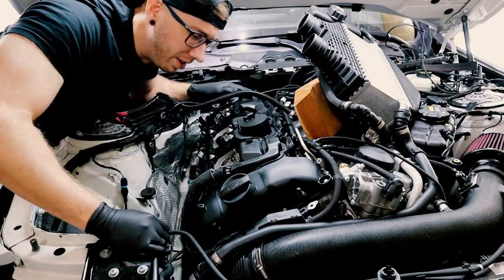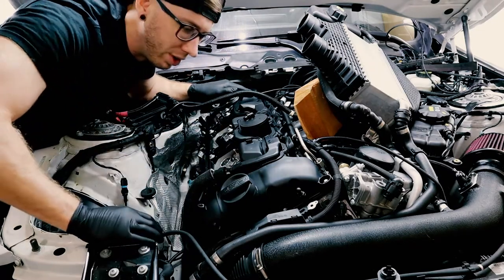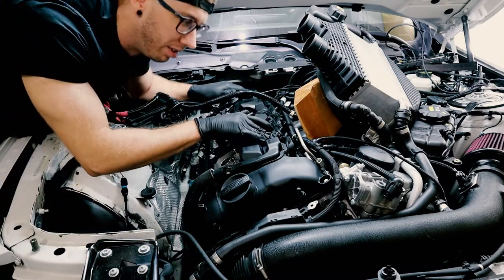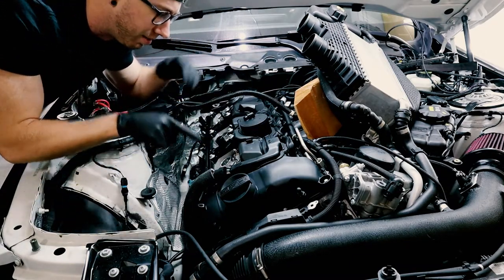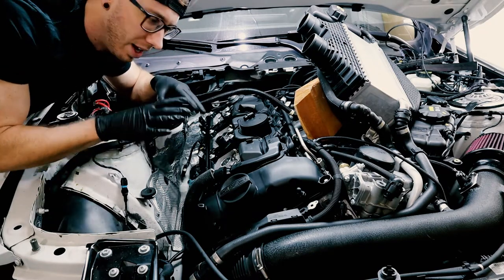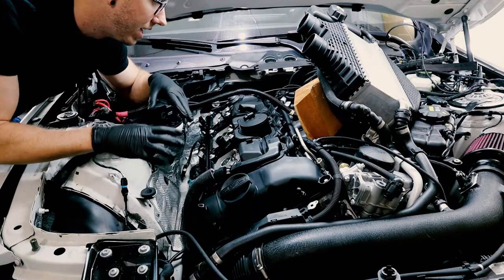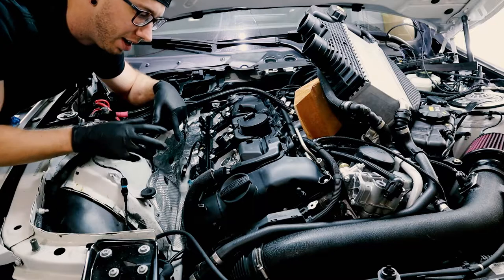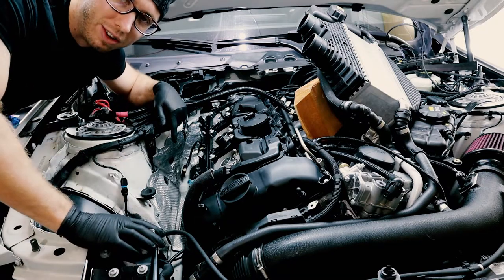Now that we've got the valve cover all torqued down to spec, the next thing to get back in place is the fuel rail, since we have some exposed lines that need to be covered up as soon as possible. We'll put the fuel rail on, then do spark plugs — gapping and installation — and then start putting everything back together.